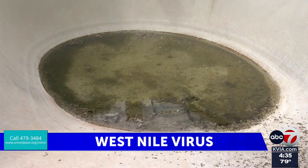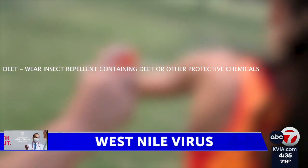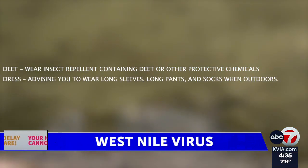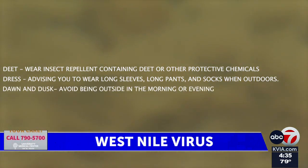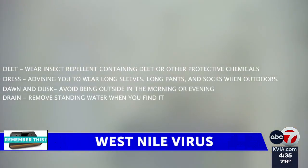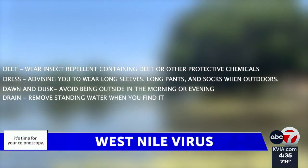The city of El Paso released safety tips called the four Ds: DEET — wear insect repellent containing the chemical DEET or other protective chemicals; Dress — wear long sleeves, long pants, and socks when outdoors; Dawn and Dusk — avoid being outside at these hours when mosquitoes are most active; and Drain — remove standing water to slow down mosquito breeding in your area.